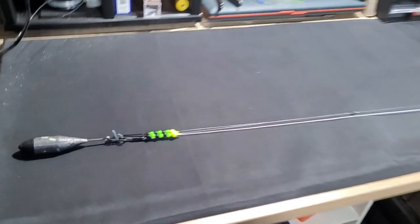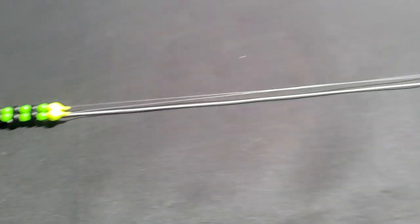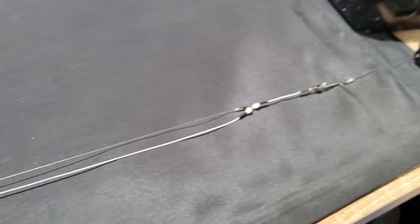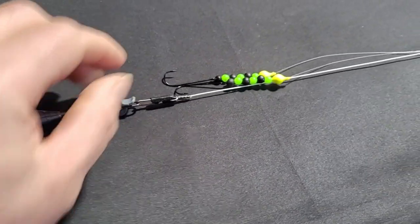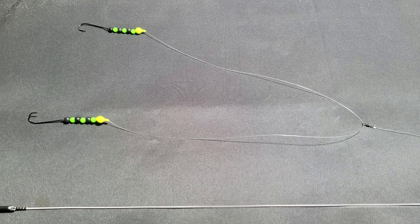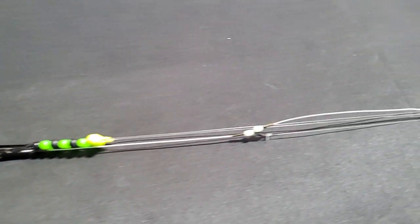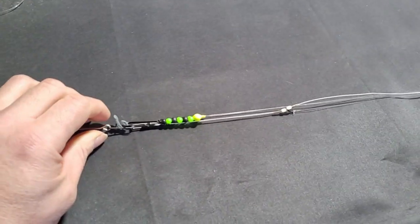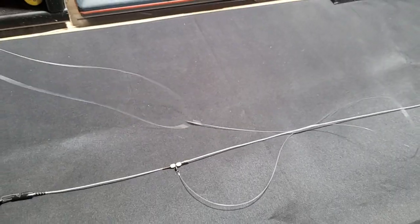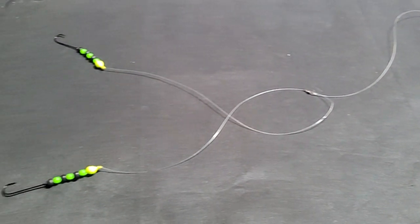The clip down wishbone rig will allow you to present 2 baits side by side. The up and over rig will also allow you to present 2 baits side by side, but with the baits dropping down below the weight on release, allowing for extra movement on the hook snoods on the seabed, which can sometimes boost your chances.